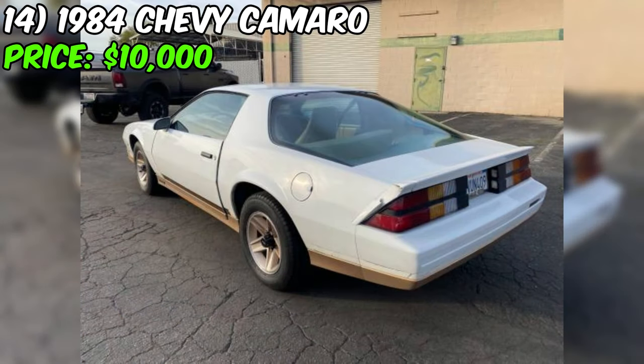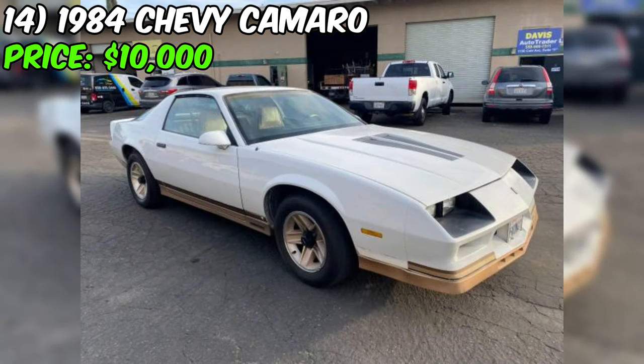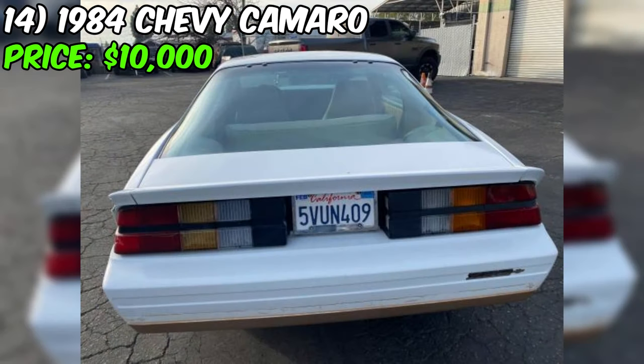Noteworthy features include a heater and air conditioning, plus it comes with the added bonus of having had only one owner throughout its life, adding a touch of uniqueness to this classic ride. It's important to inspect the vehicle thoroughly or even request a professional inspection before sealing the deal. This Chevy holds the potential for a thrilling driving experience and a slice of automotive history.